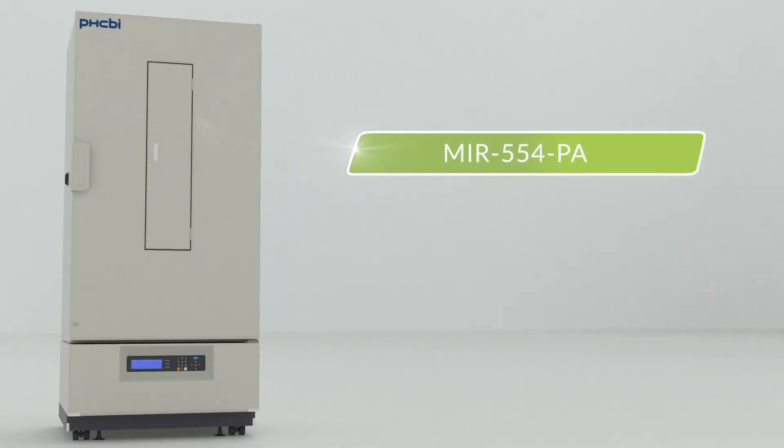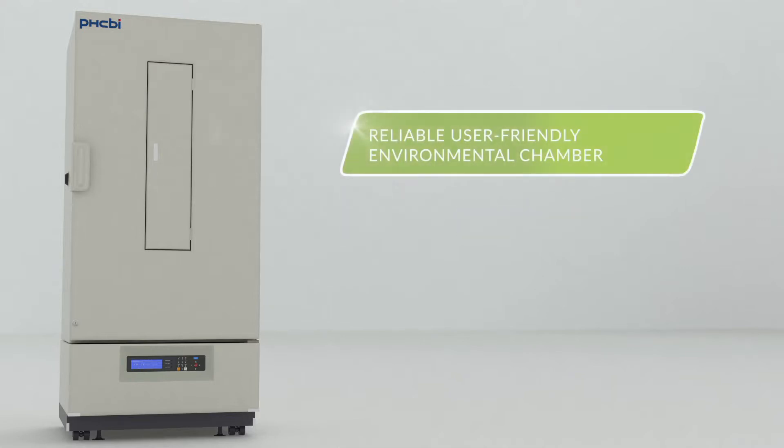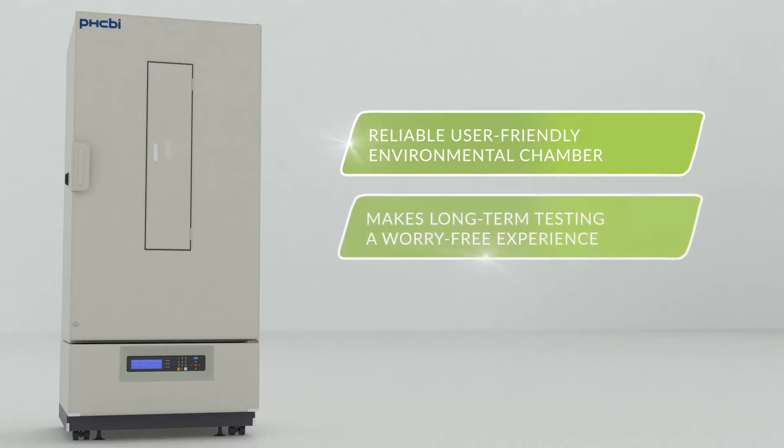Introducing the MIR554PA heated and cooled incubator from PHCBI brand products — a reliable, user-friendly environmental chamber that makes long-term testing a worry-free experience.